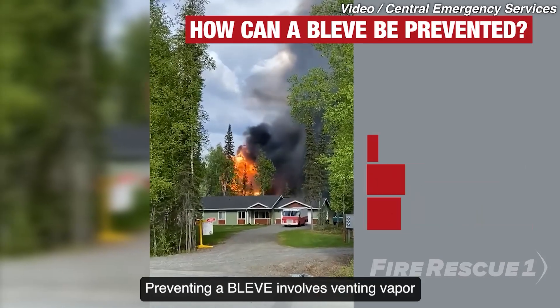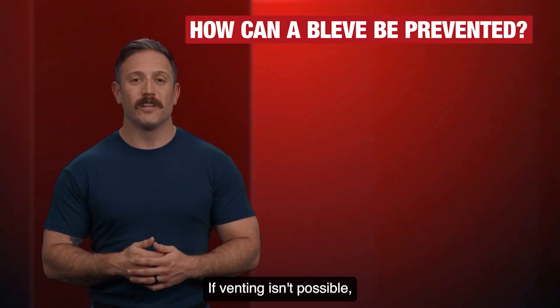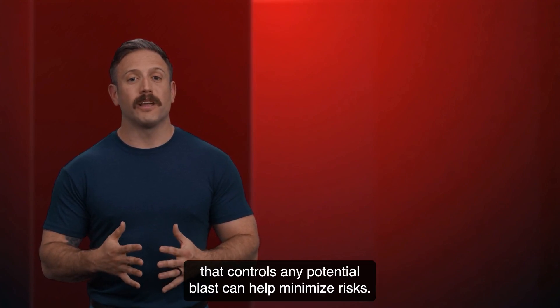Preventing a BLEVE involves venting vapor directly into the atmosphere to reduce internal pressure. If venting isn't possible, placing the vessel in an enclosure that controls any potential blast can help minimize risks.